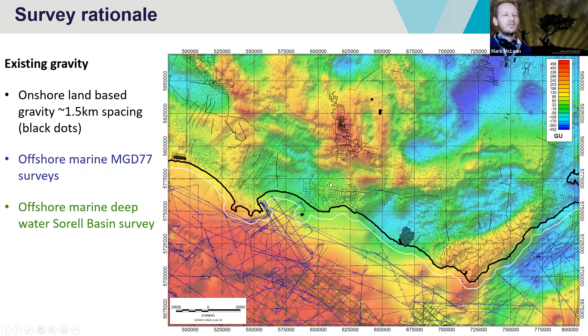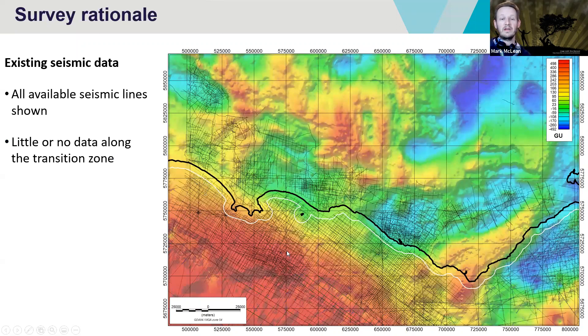Thinking also about the seismic data, all these lines represent seismic data collected both on and offshore — a tremendous number of lines. There are two issues here. The transition zone is very difficult to understand because it's hard to acquire seismic data there. More than that, a lot of the seismic data has a relatively short recording length, so we're not getting information about the deep structure. We were hoping to acquire a survey that would help with that. Some of the seismic surveys also have an older vintage, making it very difficult to see some of the deeper structures.